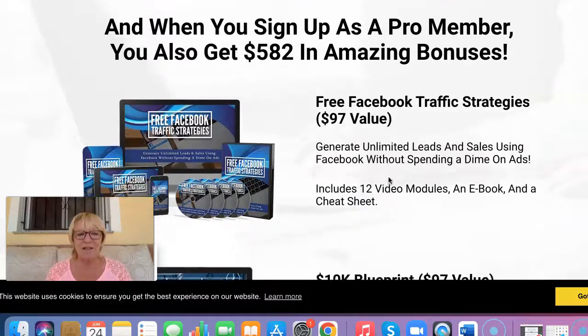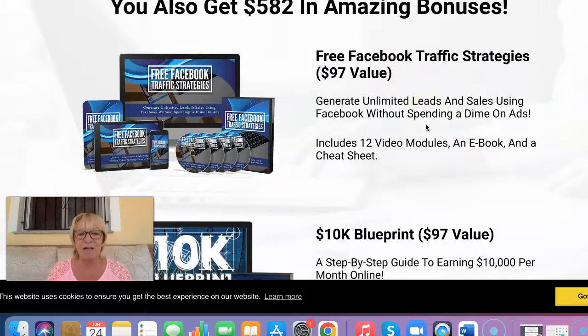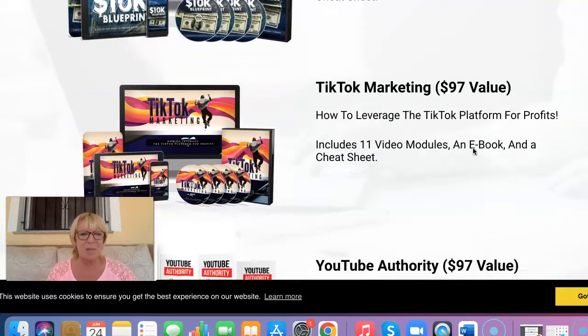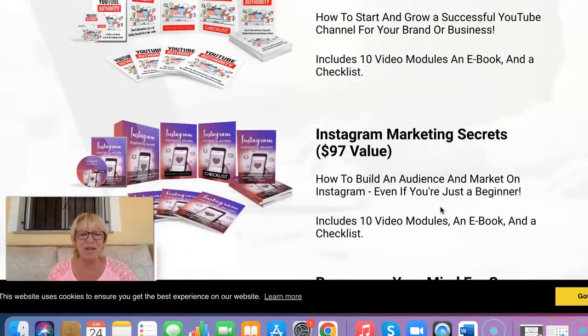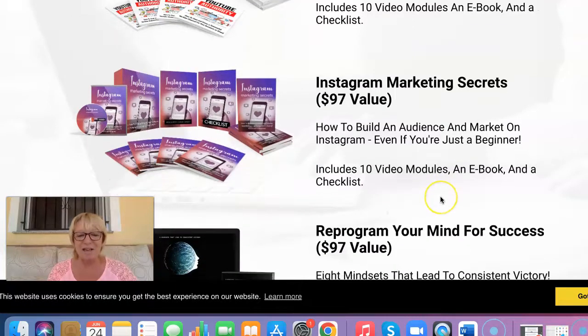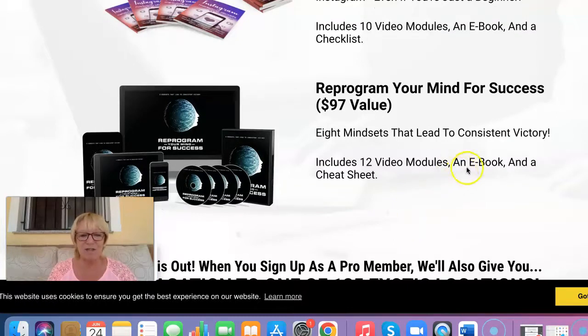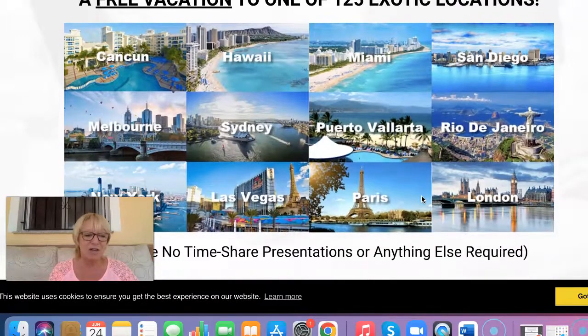The bonuses you get when you sign up include vendor bonuses: free traffic strategies for Facebook ($97 value), a 10K blueprint ($97 value), TikTok marketing ($97 value), YouTube authority ($97 value), Instagram marketing secrets ($97 value), and 'Reprogram Your Mind for Success' — because any business or opportunity requires a positive mindset. This includes 12 videos and an ebook. Any business, any opportunity, anything that you do, you still need a positive mindset.